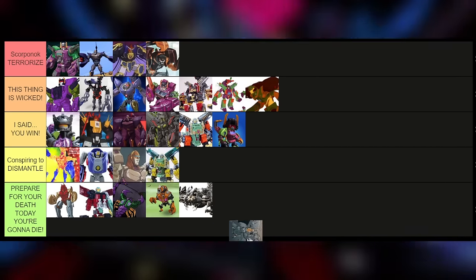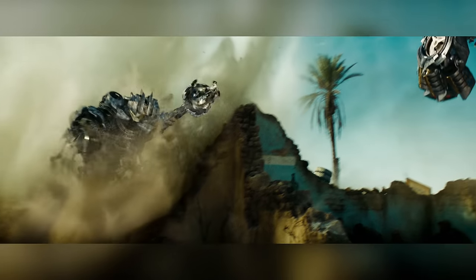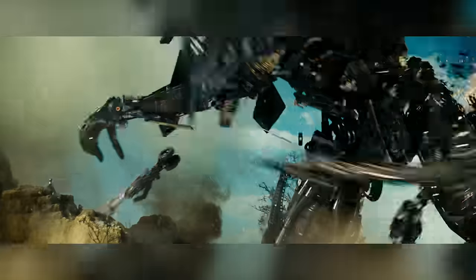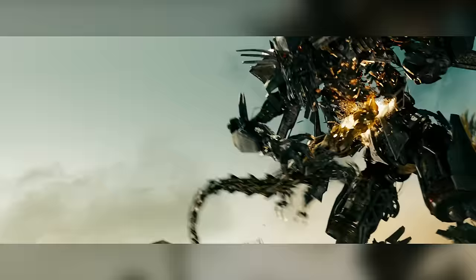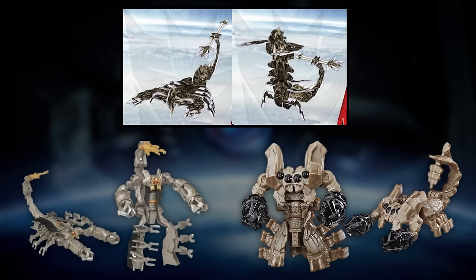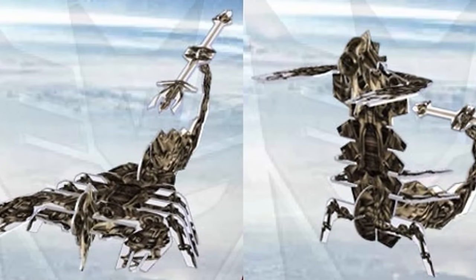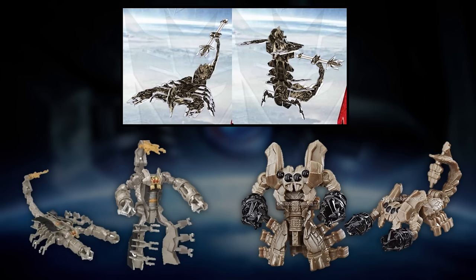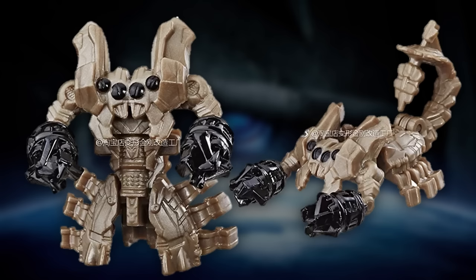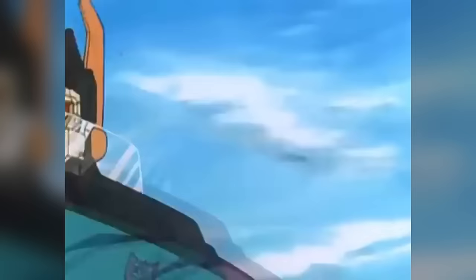They brought Scorpionok back in the second film for nothing — he hid under the sand for like two years, popped out, and then got eviscerated immediately. Some of his other toys should be eviscerated as well: the Legends class has a robot mode where he looks like he's taking a shit, and the 3D Battle Cards one — I guess it's the only good 3D Battle Cards that exists. The last one doesn't even look like a scorpion; it looks like a spider.